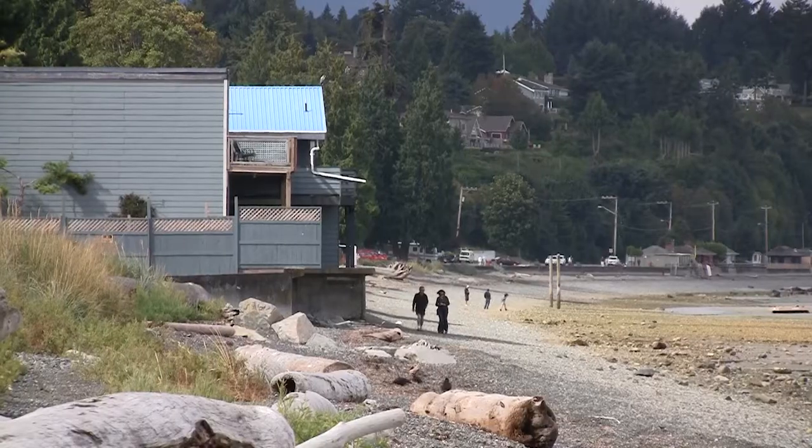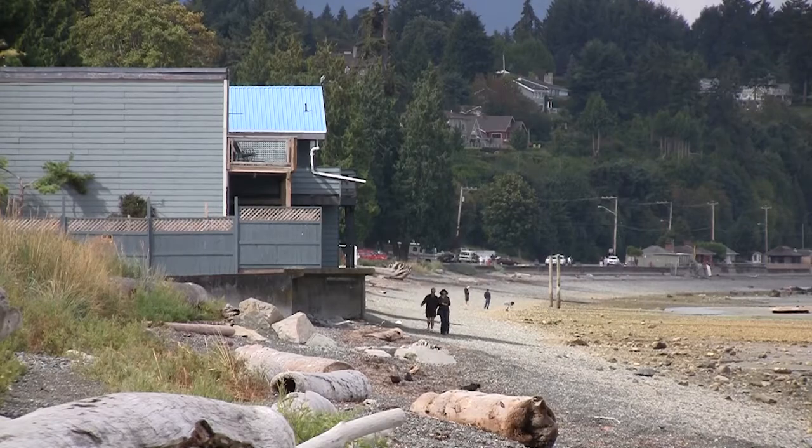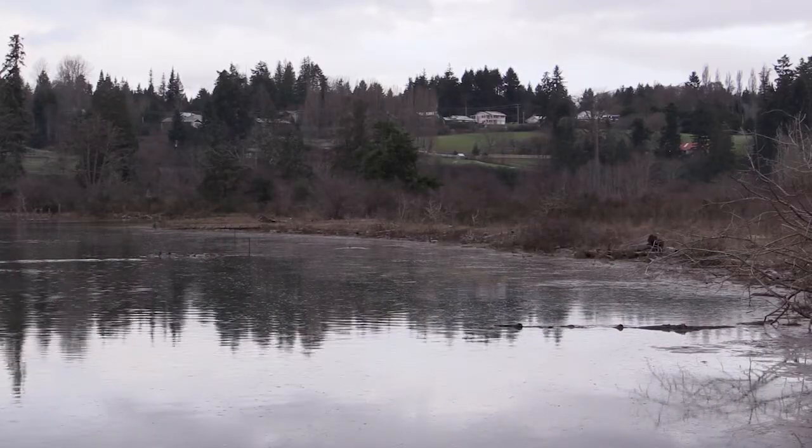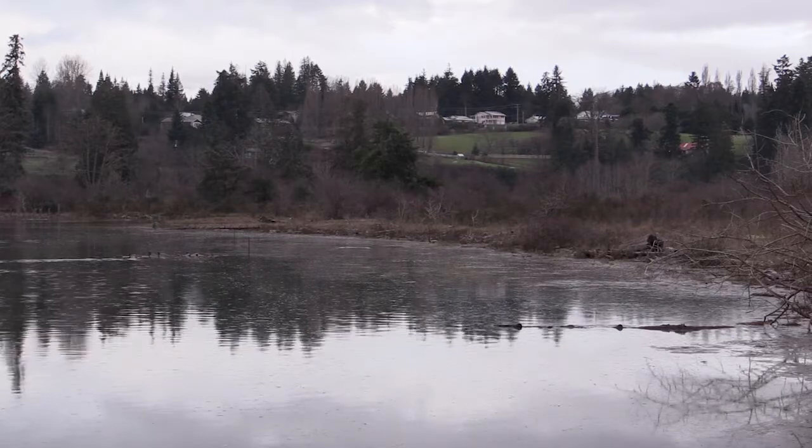Qualicum Beach, like many coastal communities in British Columbia, is at a turning point. Over the next century, we'll experience a metre, maybe more, of sea level rise. This represents a real challenge for communities where valuable infrastructure, homes, and businesses are on the waterfront. With a metre of sea level rise, many of these properties will be periodically flooded, flooded on a regular basis, or in some cases permanently inundated.